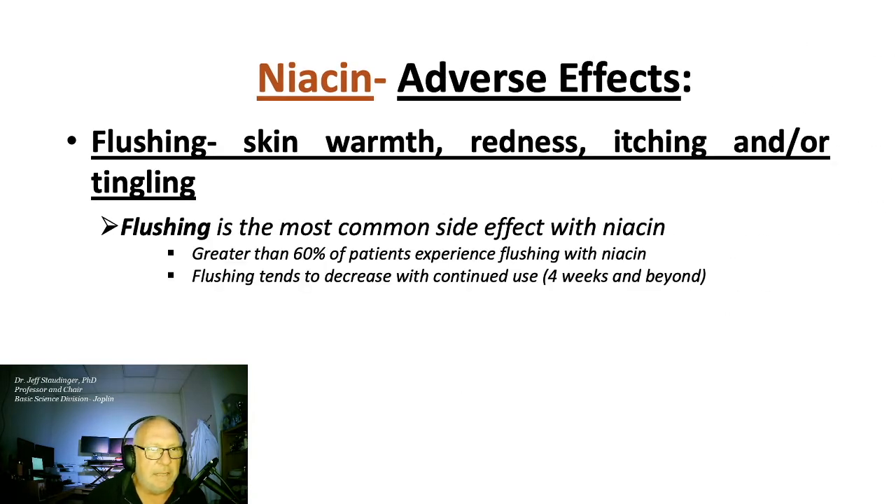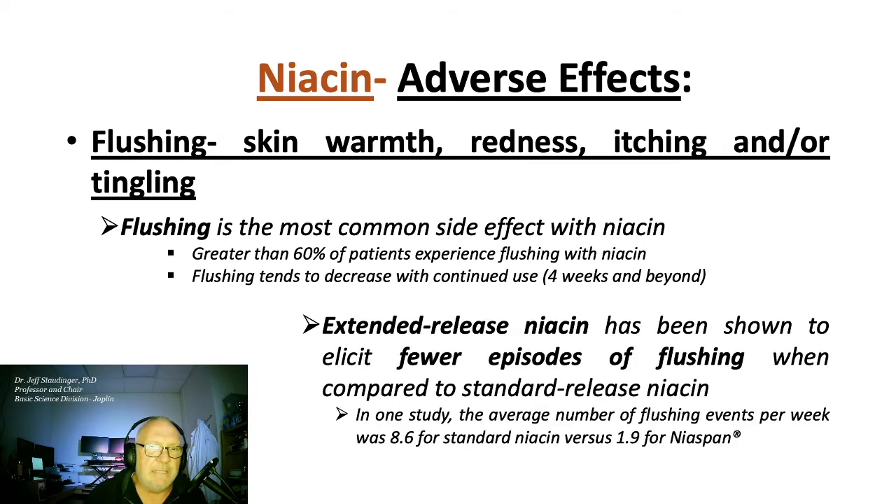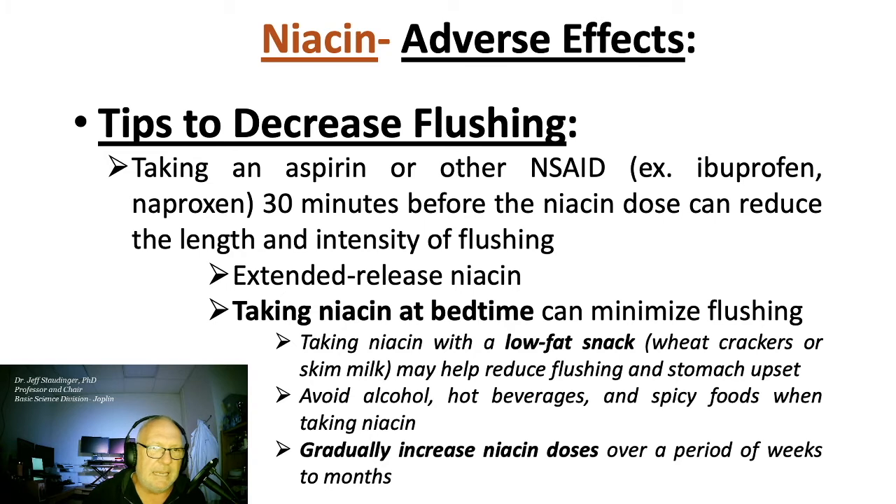The most common side effect with niacin is flushing. Extended release niacin has been shown to elicit fewer episodes of flushing. Taking niacin at bedtime can minimize flushing, combined with a low-fat snack. Avoid alcohol, hot beverages, and spicy foods, and gradually increase niacin doses over a period of weeks to months.